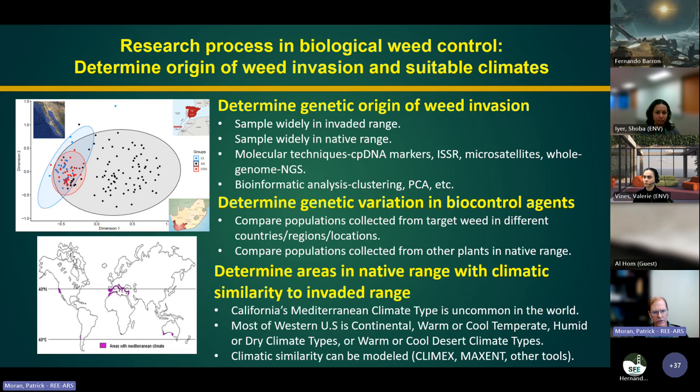We can also look at genetic variation in biocontrol agents once identified, collecting them from different locations. California's Mediterranean climate is uncommon globally — occurring in the Mediterranean basin, western coast of Chile, extreme southwestern South Africa, and parts of Western Australia. Most of the western U.S. is not Mediterranean but more continental or desert. You can narrow down the area to explore based on climate modeling as well as the genetic studies.